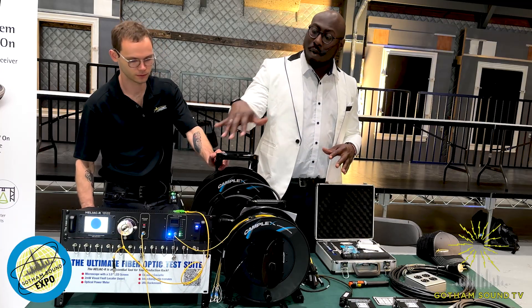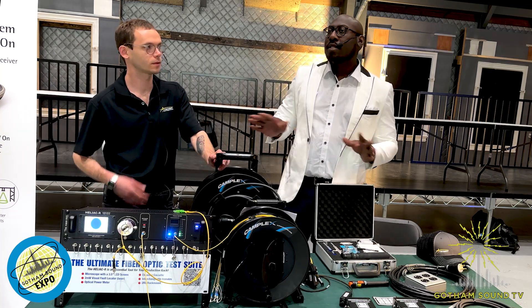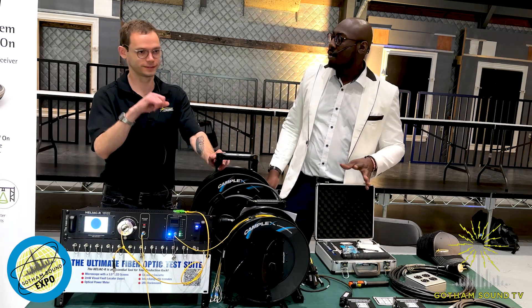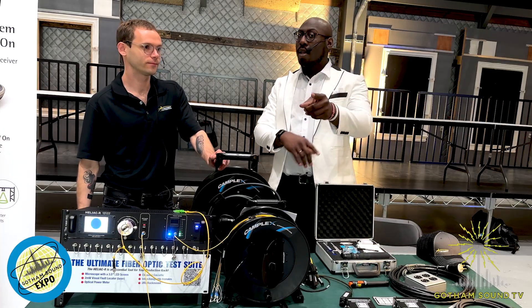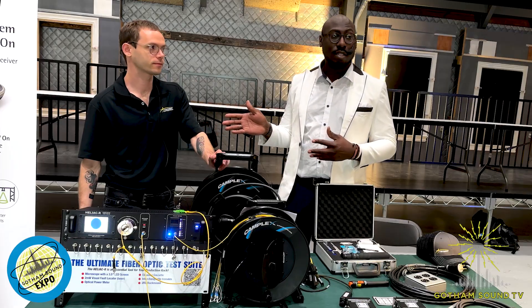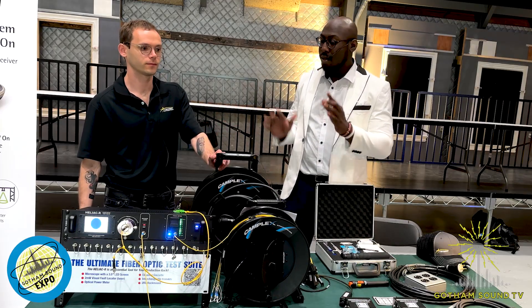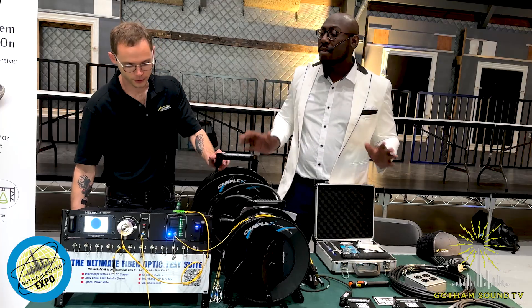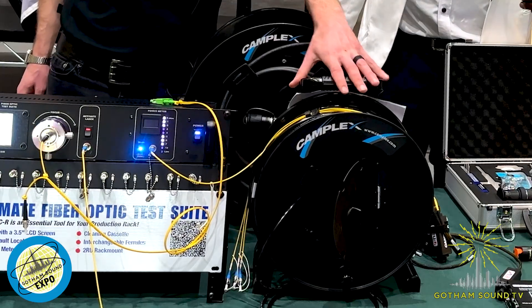Break it down for us — what we've got in front of us first, and explain it like I'm six. There will also be a full breakout fiber session with Lucas later today, so you can click a link for that. But for now, explain it simply.